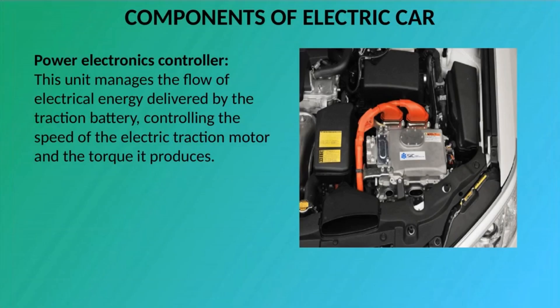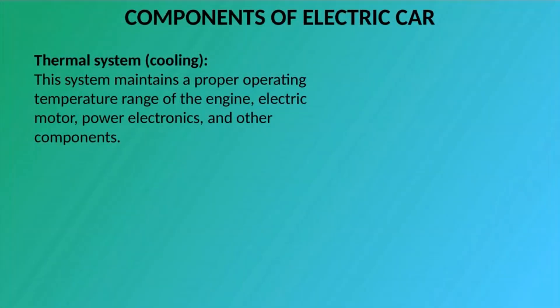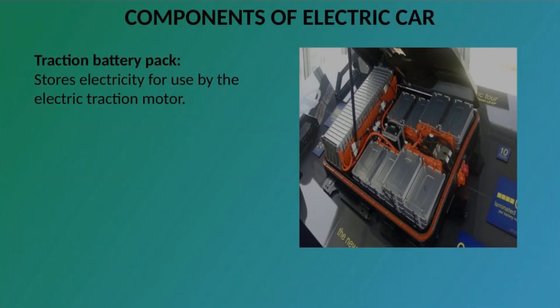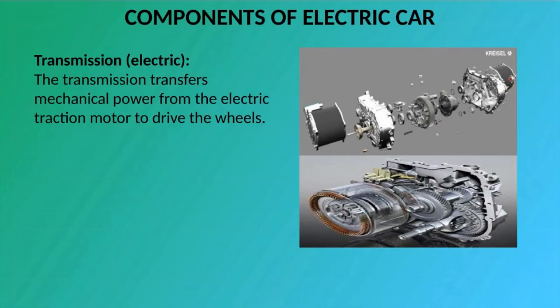Power Electronics Controller: This unit manages the flow of electrical energy delivered by the traction battery, controlling the speed of the electric traction motor and the torque it produces. Thermal System (Cooling): This system maintains a proper operating temperature range of the engine, electric motor, power electronics, and other components. Traction Battery Pack: Stores electricity for use by the electric traction motor. Transmission (Electric): The transmission transfers mechanical power from the electric traction motor to drive the wheels.